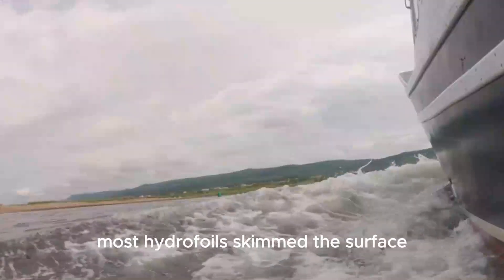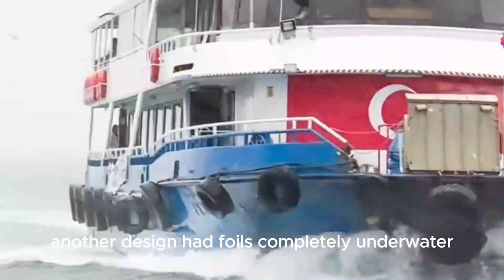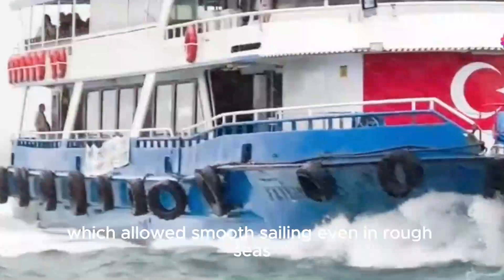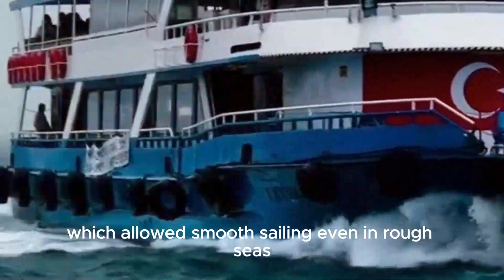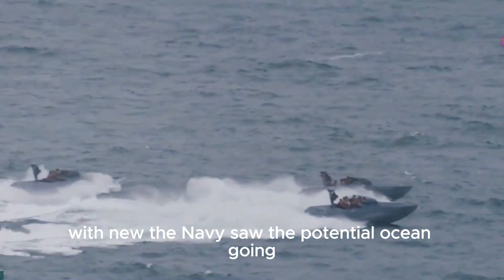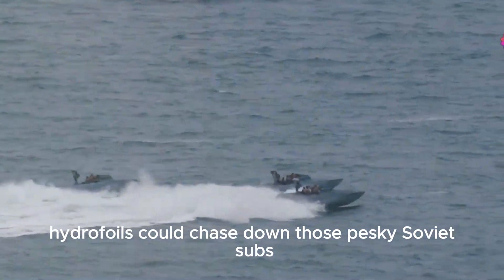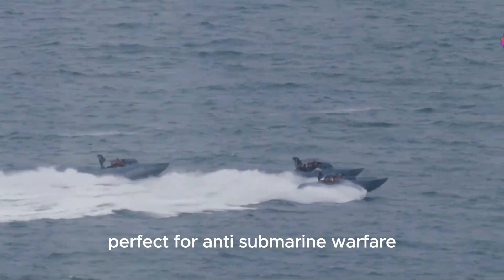Most hydrofoils skimmed the surface, making them stable but vulnerable to waves. Another design had foils completely underwater, which allowed smooth sailing even in rough seas. The trick was keeping the ship level — a problem that wasn't solved until the 1960s with new technology. The Navy saw the potential: ocean-going hydrofoils could chase down those pesky Soviet subs, perfect for anti-submarine warfare.